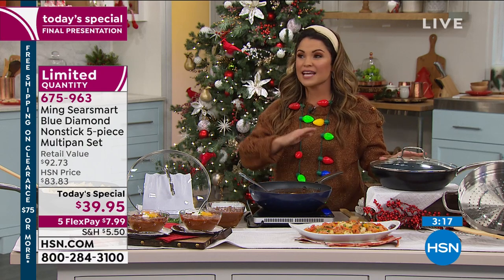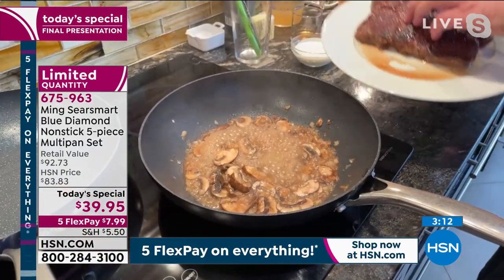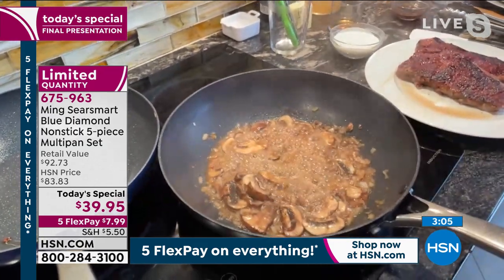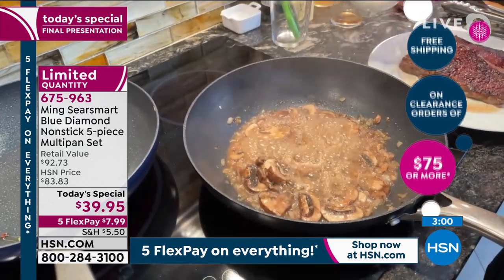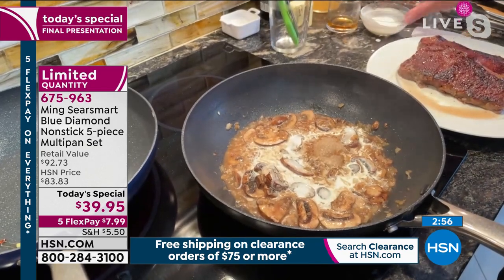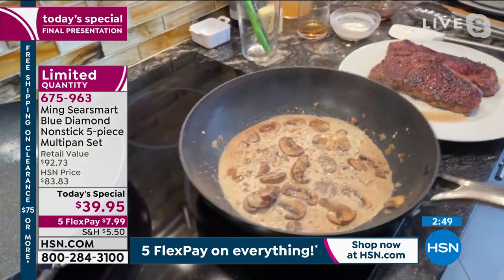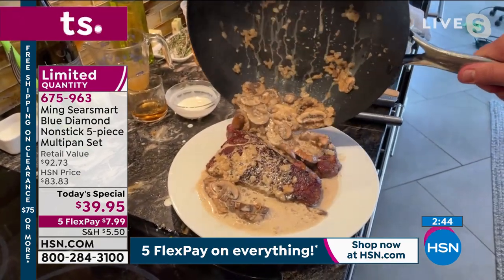$7.99 will get it home on a flex pay. Lifetime warranty, and you have through the end of January to try it out, take it for a test spin — if you don't love it, you can always send it back. We've got 200 left, so Jacob, pull out some awesome meals for those last 200 people who are going to get this. It's Christmas, so we deglaze this pan with a little bourbon, put the juices from our steak back in, add just a little bit of cream — and just like that, you've got an unbelievable one-pan meal: a smothered steak with a bourbon cream sauce, right over the steak.